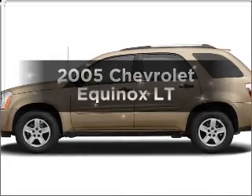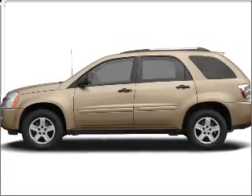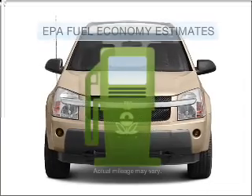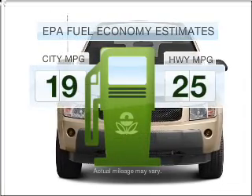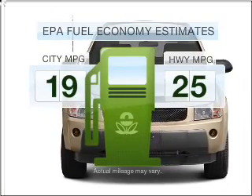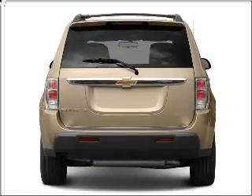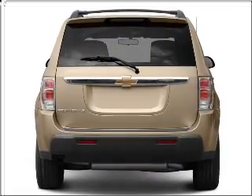Imagine yourself in this 2005 Chevrolet Equinox. If you're looking for a first-rate auto, this one could be yours today. Save your money — make fewer trips to the gas station when driving this fuel-efficient vehicle. With a solid six-cylinder engine connected to a smooth-shifting five-speed automatic transmission.